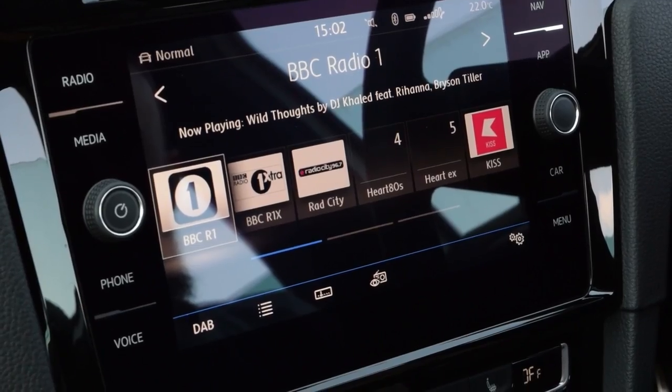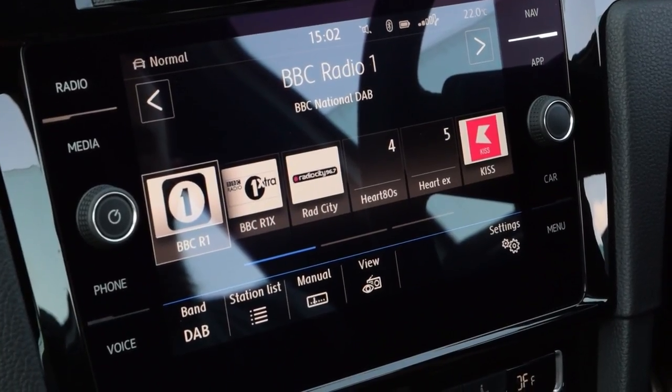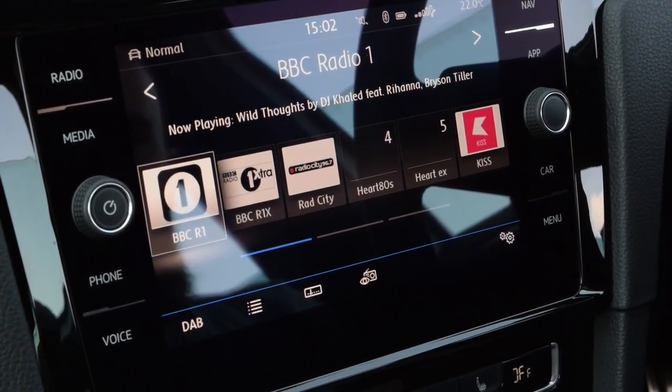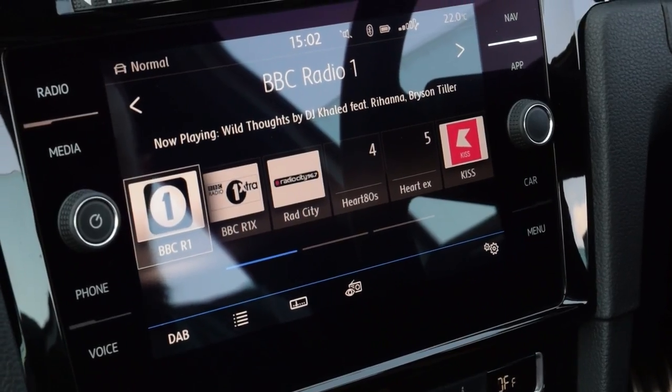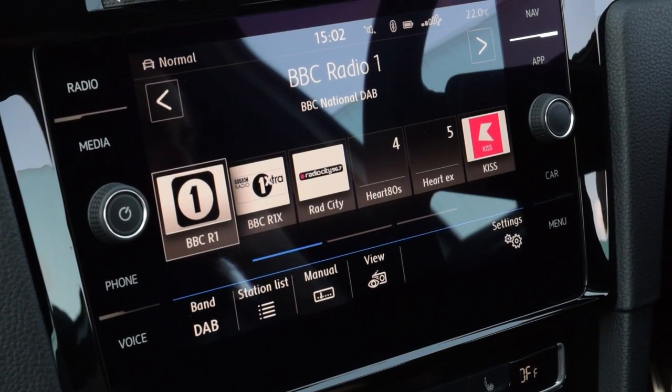After Active Info Display, the biggest change to the facelifted Golf is the new Discover Nav system. The biggest change is rather than having a screen with a plastic surround and buttons, it's now been replaced by a full piece of glass with touchscreen areas going down each side. It looks a lot better - it sits into the whole piano black finish inside the car.